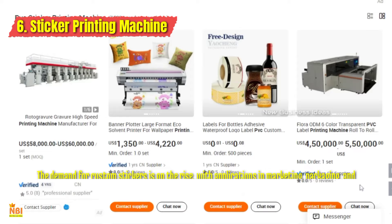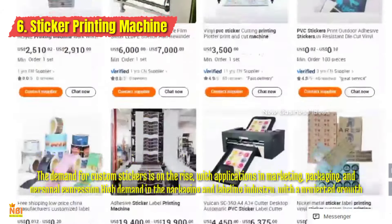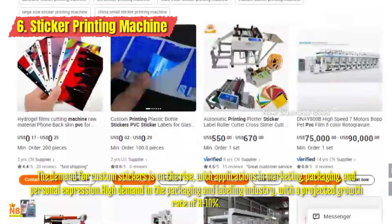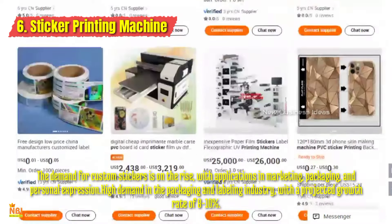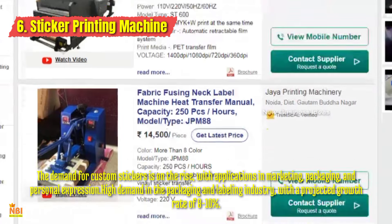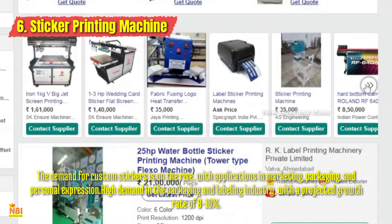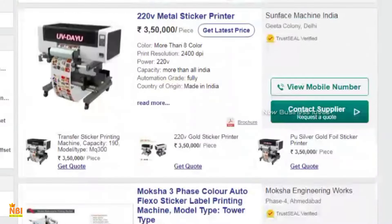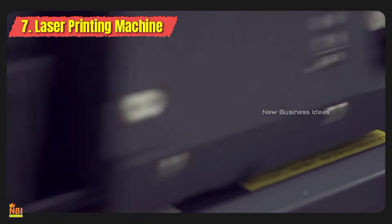Number six: PVC Sticker Printing Machine. PVC sticker printing is a niche but lucrative business idea. These stickers are versatile and used for marketing, decoration, and labeling. PVC sticker printing machines provide a cost-effective way for businesses to enhance their branding efforts. You can provide custom stickers for individuals, small businesses, and organizations — including stickers for laptops, water bottles, and various promotional materials.